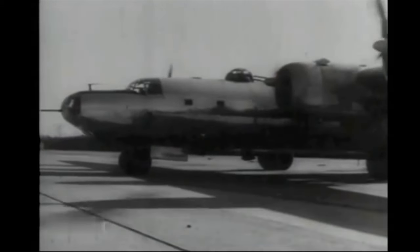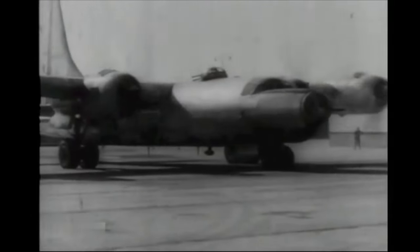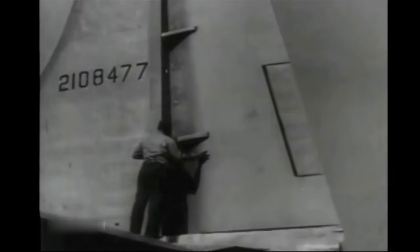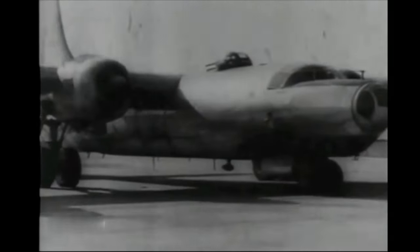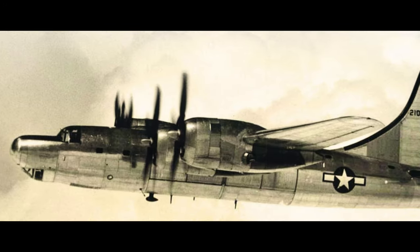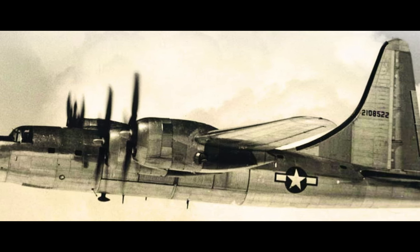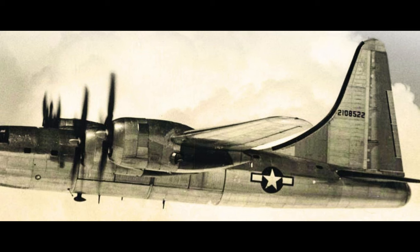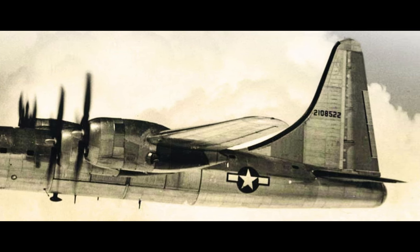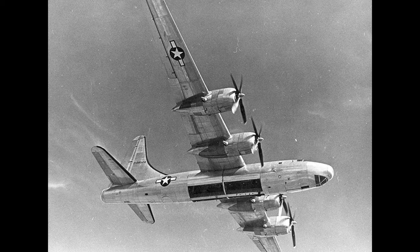The Consolidated B-32 Dominator was a heavy bomber birthed from the general design of the very successful B-24 Liberator heavy bomber, serving as a failsafe for the now legendary B-29 Superfortress should it fail, as the latter employed massive amounts of new and unproven technology in an attempt to produce the most advanced bomber ever created. Though itself one of the most capable bomber designs of World War II, the B-32 Dominator was doomed to live in the shadow of the B-29, but also to die in it.